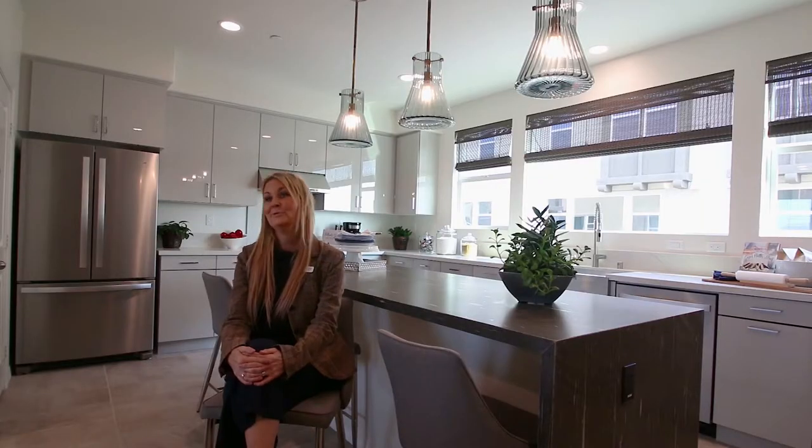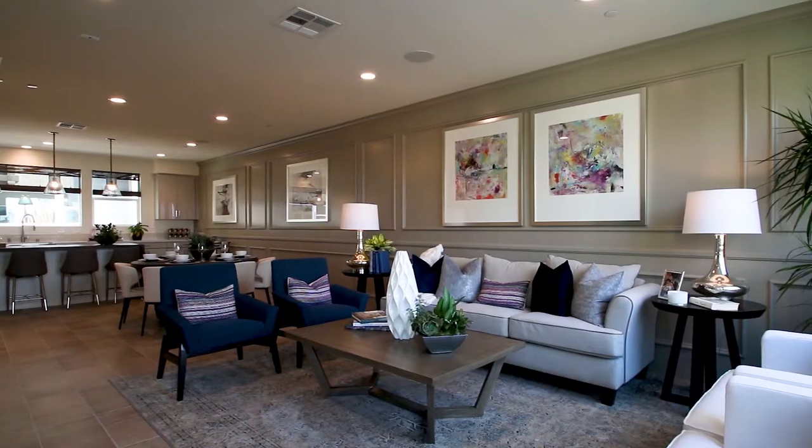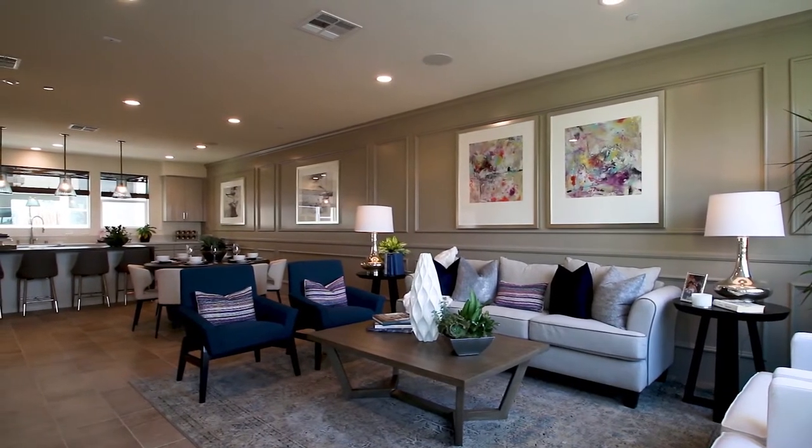My favorite floor plan is the one that I'm sitting in right now. This home that we're in now is an entertainer's dream.